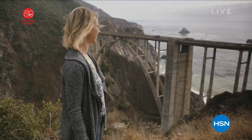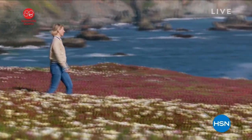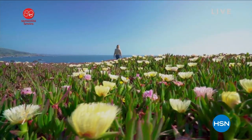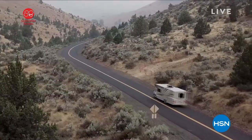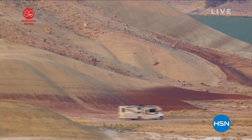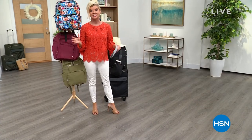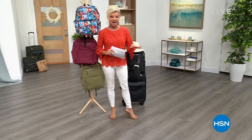Samantha Brown is here with an incredible Today's Special. We love Samantha Brown. Obviously I grew up watching her on the Travel Channel. She knows more about traveling and luggage and packing than anybody else. We're so thrilled to have her here at HSN with our own exclusive line.